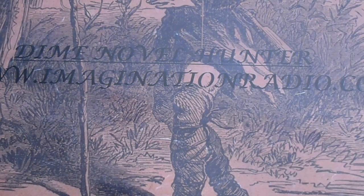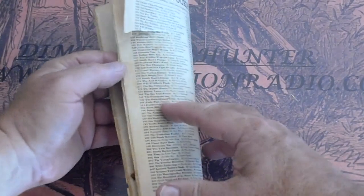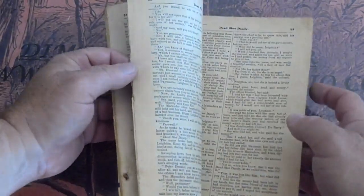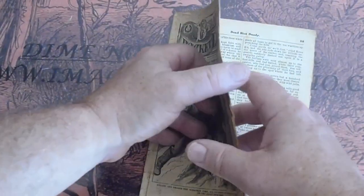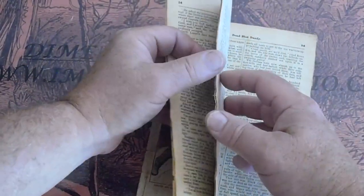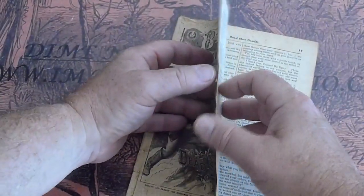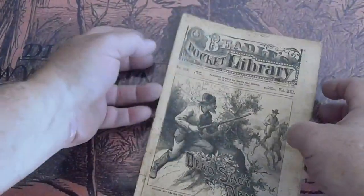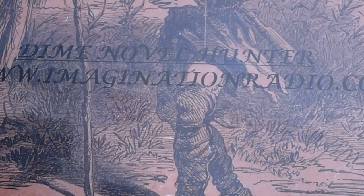Beadle's Pocket Library number 268, Dead Shot Dandy. Got a tear — first couple of pages in the back, last couple of pages in the back. Number 284. The League — Bouton.